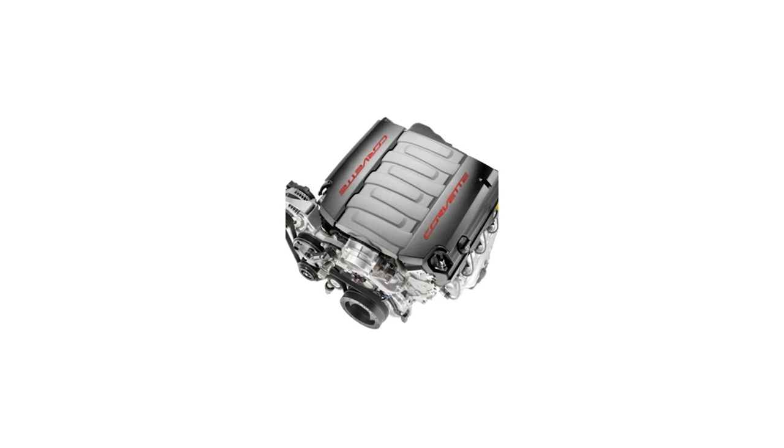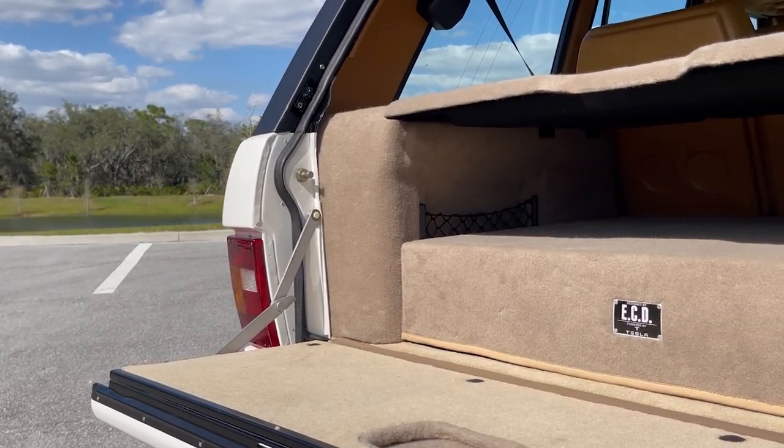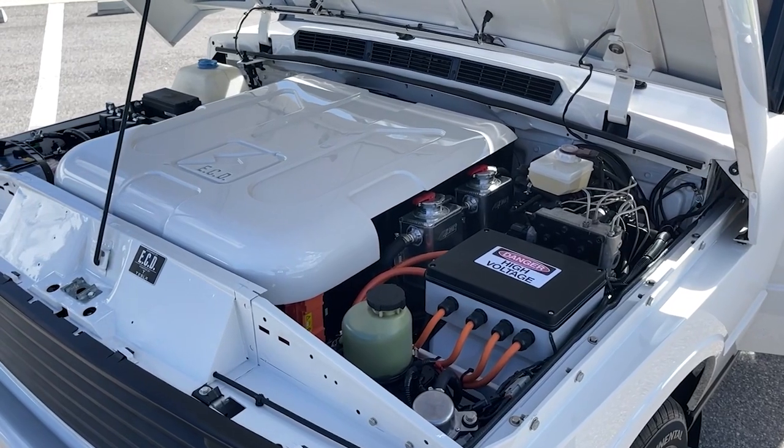The main things that we do is we keep on the cutting edge of the drivetrain options available. We're always offering, as far as we can, the latest drivetrains. So we have the LT1s and LT4s from Chevrolet, kicking out up to 650 horsepower. And then we also have our Tesla drivetrains, which are way up there in power and instant torque — instant power, no delay.